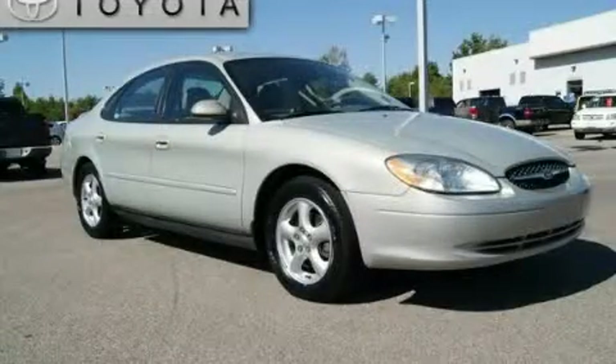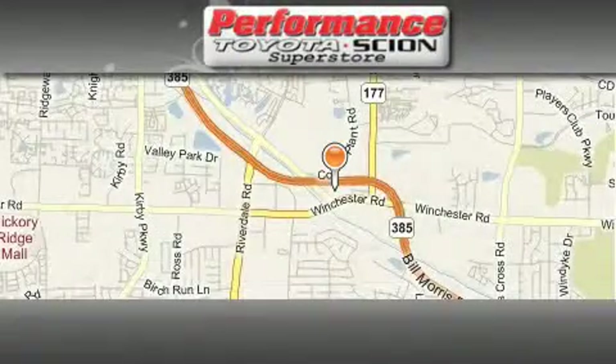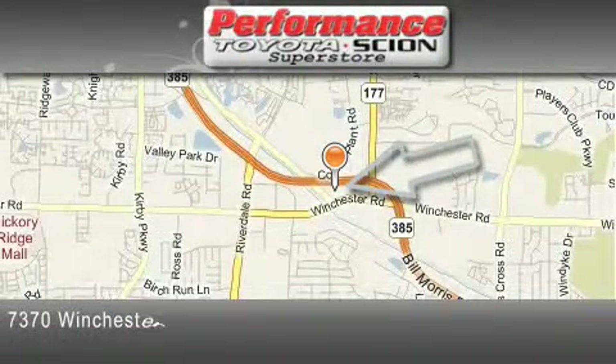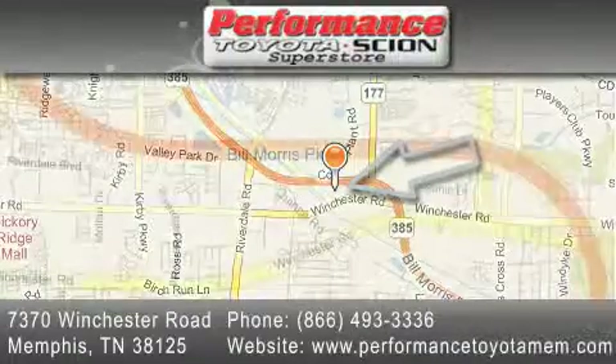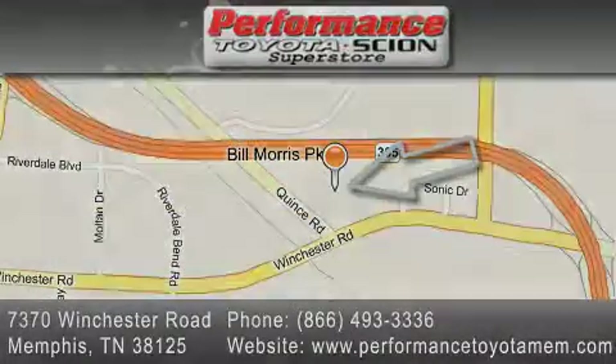This vehicle is sure to sell fast. Call and arrange your test drive today. Performance Toyota is located at 7370 Winchester Road in Memphis. Our goal is to exceed all of your expectations to ensure that you'll return for future visits. We'll see you next time.